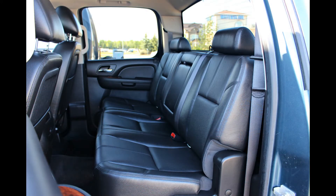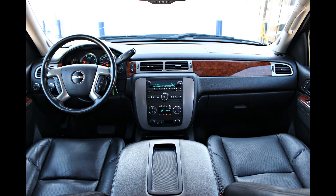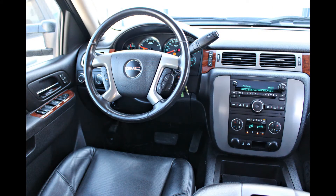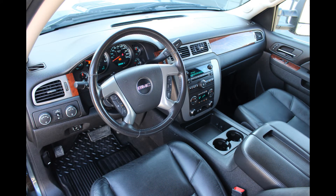On the interior: five-passenger seating, leather upholstery, and even heated and cooled bucket seats. It also has remote start, Sirius XM satellite radio, OnStar, Bluetooth, a Bose premium speaker system, and not to mention the sunroof.